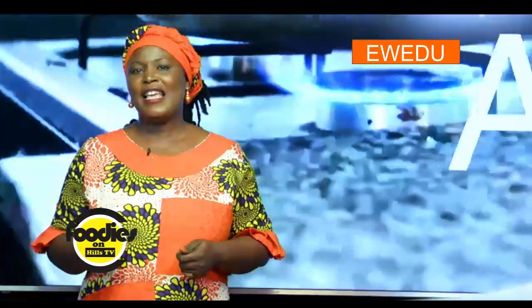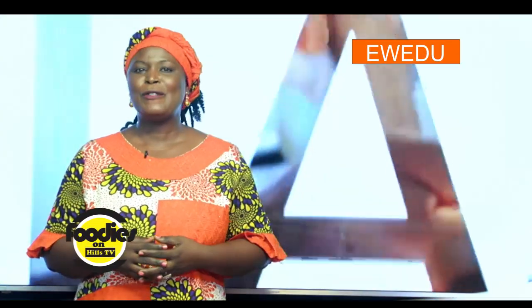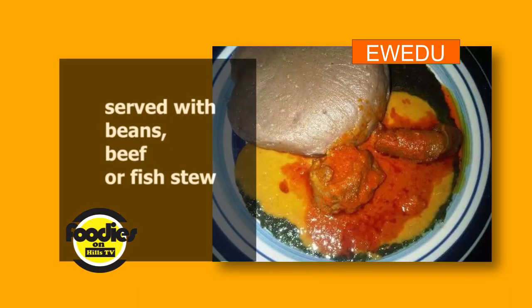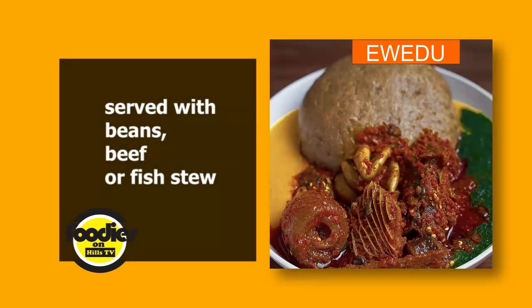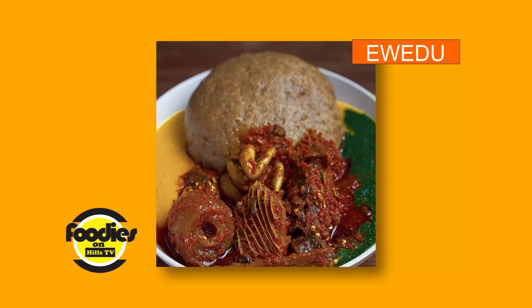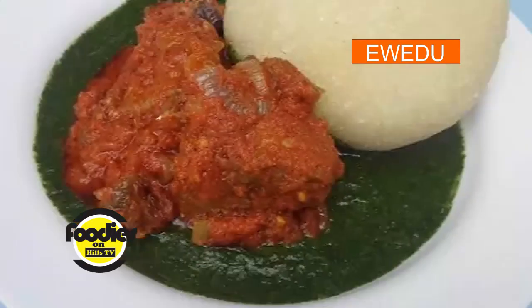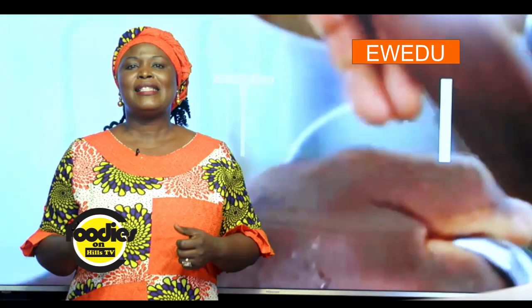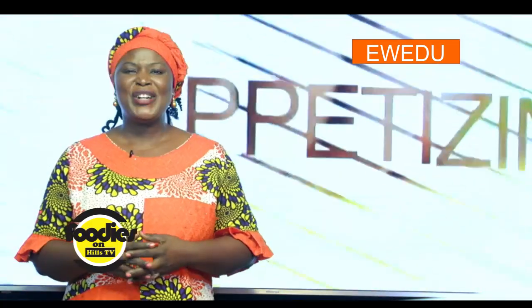Apart from being delicious and nutritious, it is very simple to make. The soup is usually served with bean stew together with beef stew or fish stew, and can be a mouth-watering complement to many solid meals like pounded yam, amala, eba, and fufu. The preparation of jute leaves soup and how it is served varies from region to region.